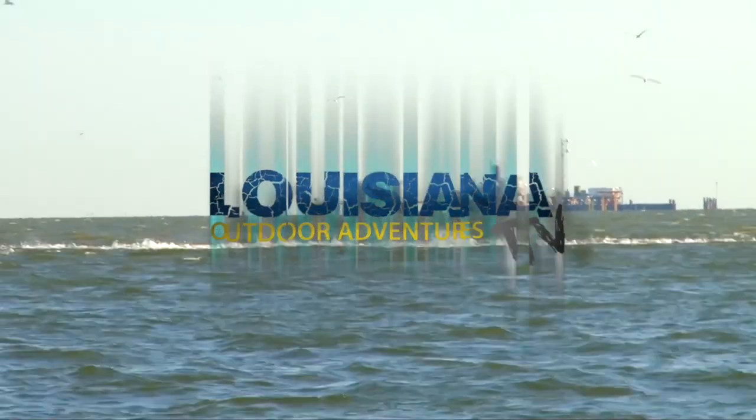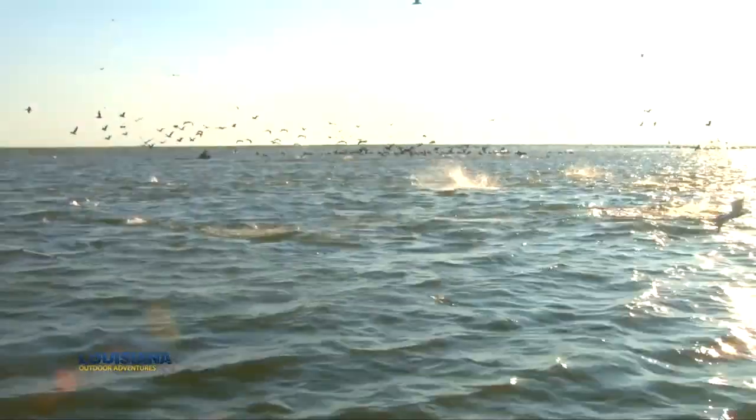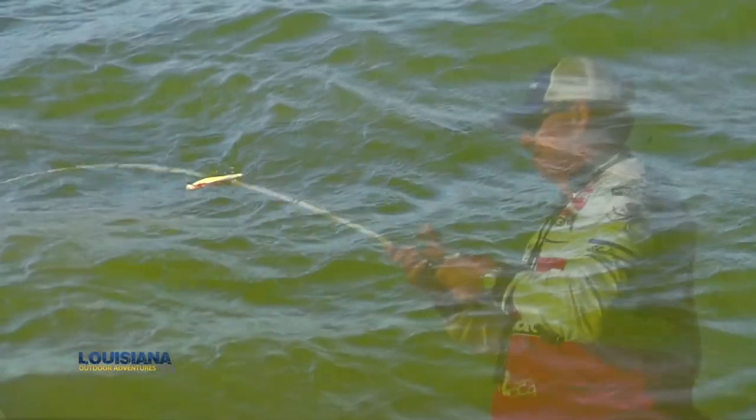Oh, they're coming right at us! Golly, you see their backs coming out the water. This is one of the most incredible sights you'll ever see. These fish are coming out the water — they're right here. There's about a thousand of them!